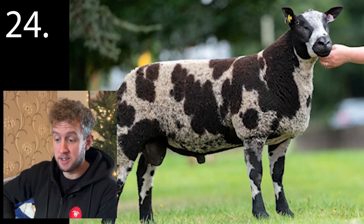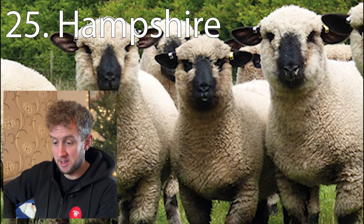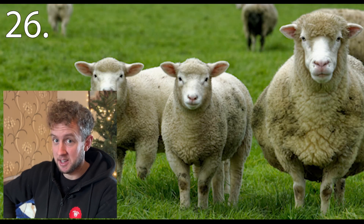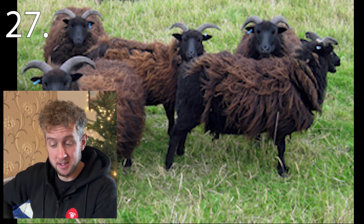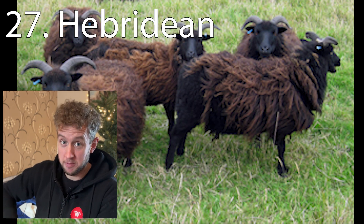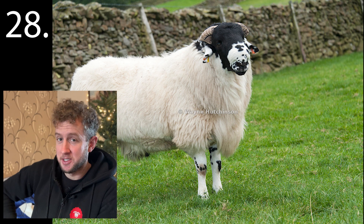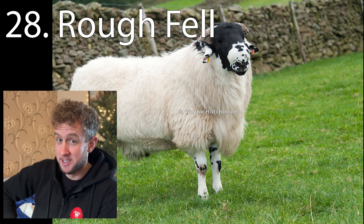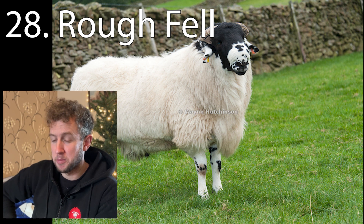Twenty-four is the Dutch Spotted. Twenty-five is the Hampshire. Twenty-six is the Dorset. Twenty-seven, the Hebridean — great little training sheep for sheepdogs. Twenty-eight is the Rough Fell — that was a tough one as well, but it's a fairly well-known breed and I think most of you would be able to pick that out.